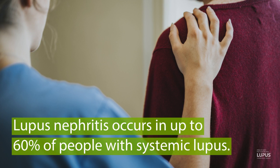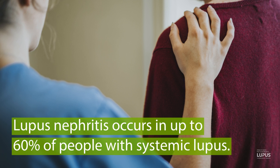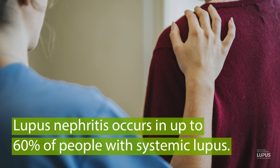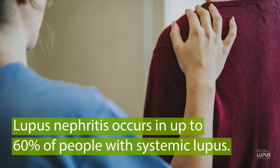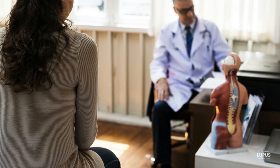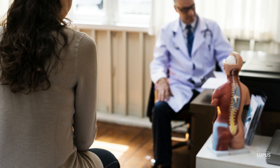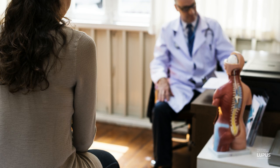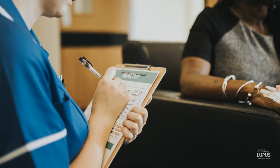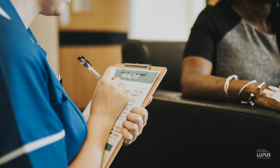Lupus nephritis happens in roughly half of all patients with systemic lupus. It happens more frequently and tends to be more severe in patients of African descent or Hispanic patients. The problem with lupus nephritis is that it needs to be identified and treated, because if it isn't, it can progress to end-stage kidney disease, which means a patient would need to have a kidney transplant or go on dialysis.